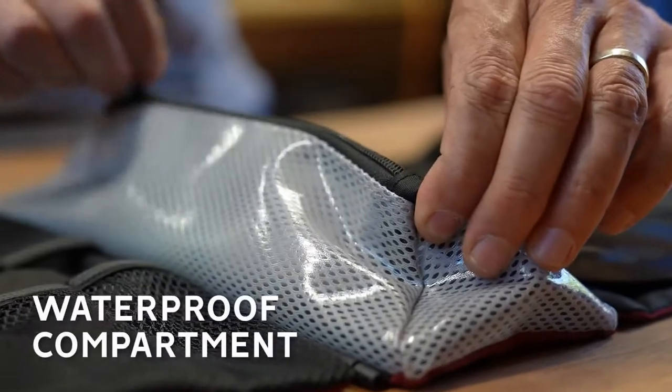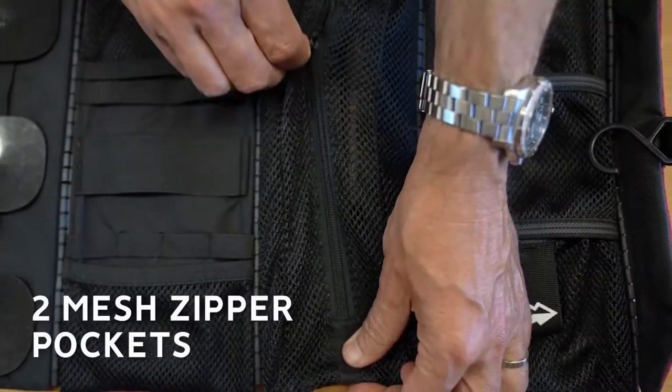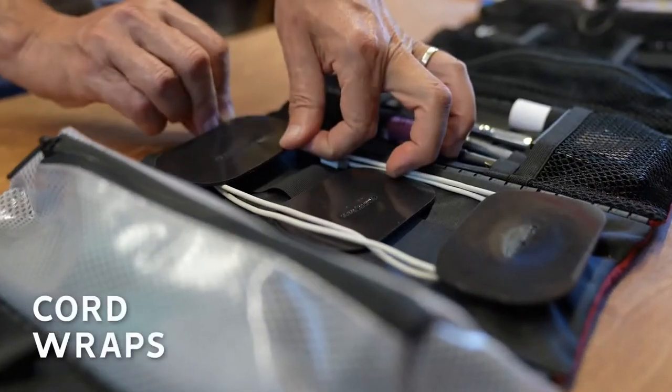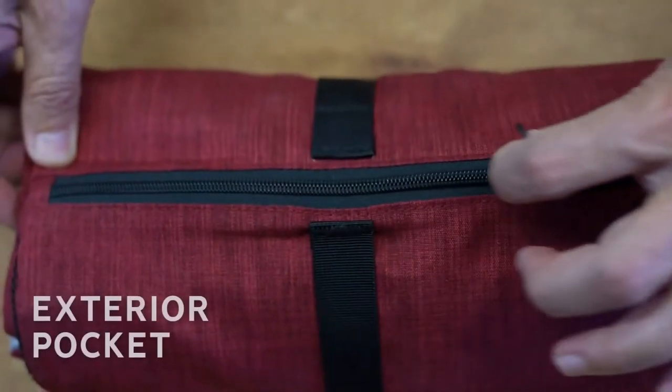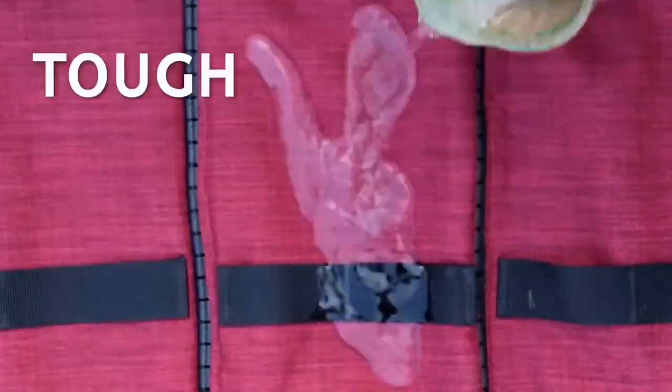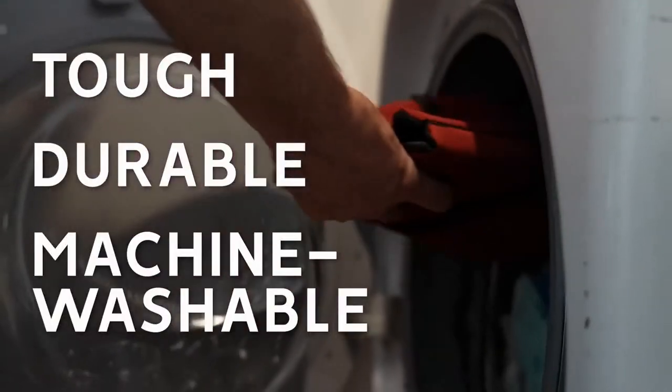The seven sections include a waterproof compartment, two mesh zipper pockets, plenty of elastic straps, cord wraps, two big mouth pockets, and even an exterior pocket, all to organize essentials of any shape and size. It's tough, durable, and machine washable.